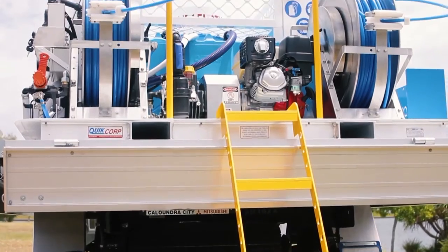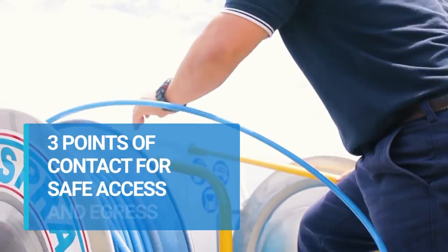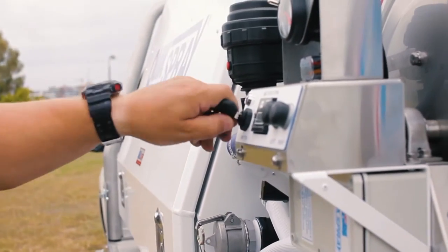With a removable ladder you can easily access the tank with three points of contact in line with work health and safety requirements. All of the system controls are positioned on the kerbside for added safety and accessibility.